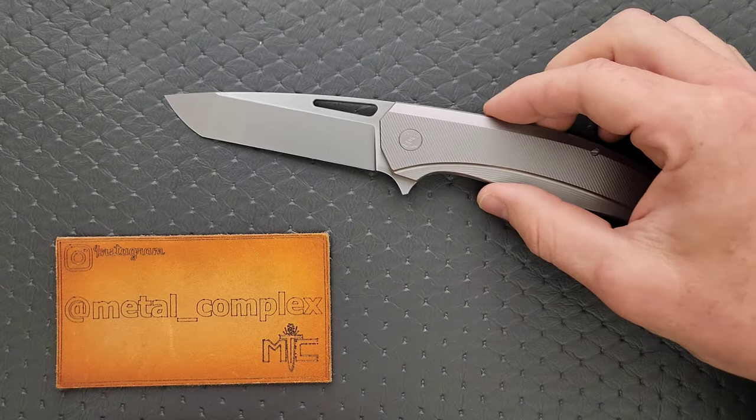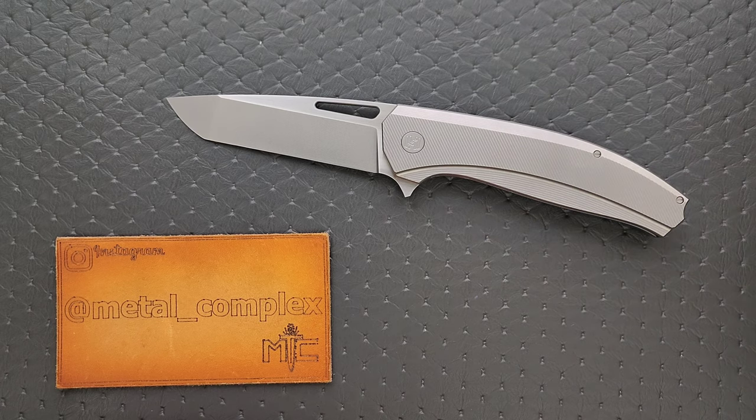Every year, at the end of the year, I do a best knives of 2023 in different categories — kind of like an award show. I handle a lot of knives. I do two uploads a day consistently, and I've been doing it consistently for almost four years now. That's 730 uploads a year — sometimes an unboxing and a review — so it's safe to say I handle a lot of stuff year in and year out.